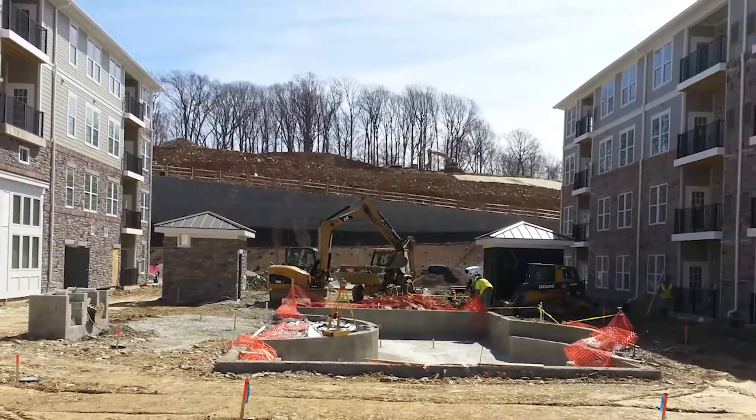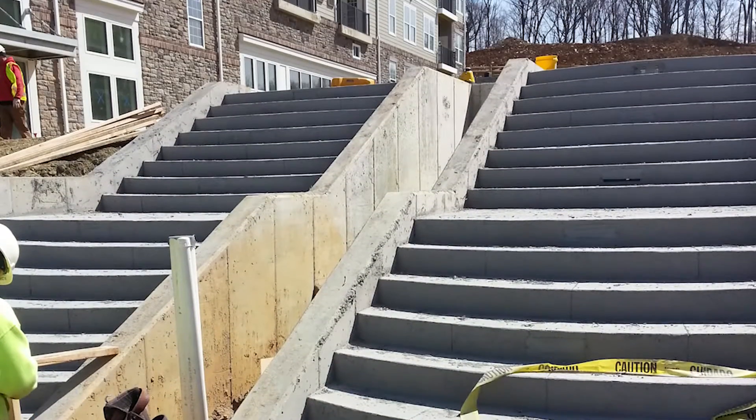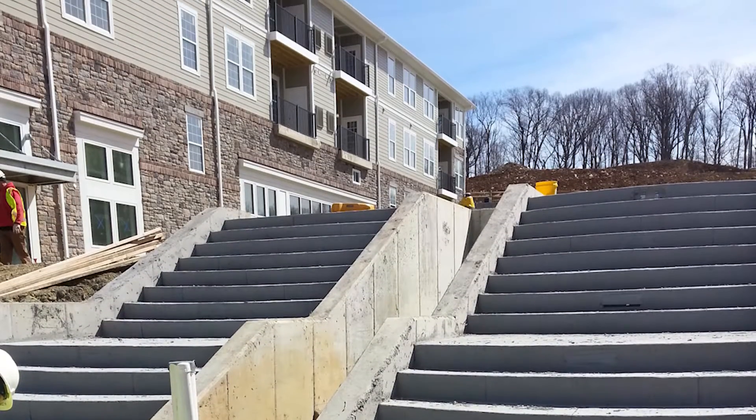ACD is known for quality. ACD is known for performance. When we come out to do, say, an apartment complex, the apartment complex has to be delivered on time — they're leasing the units before the property is built, so those people have a move-in date. We have to have that job done. Design build firms from all over the tri-state area come to ACD because we will perform.